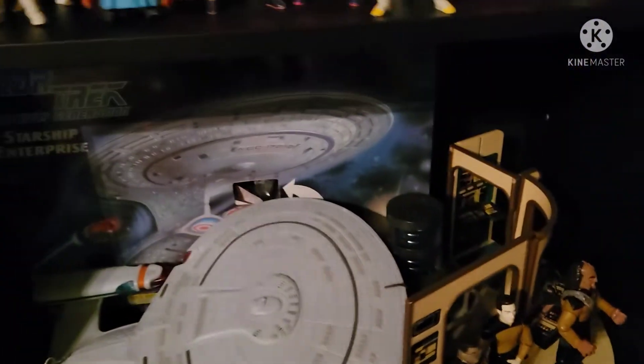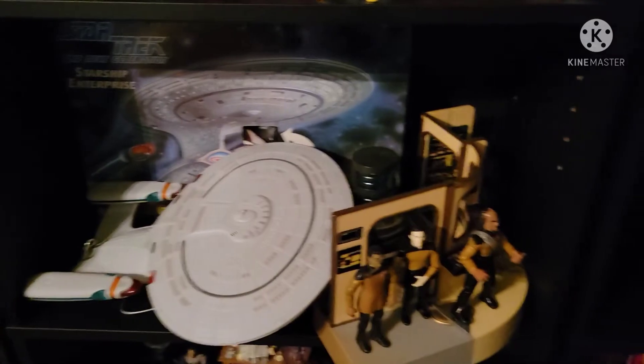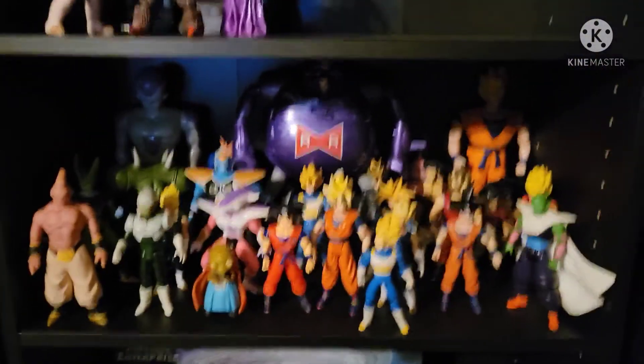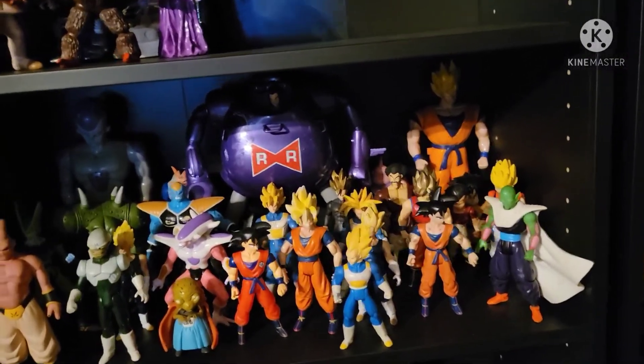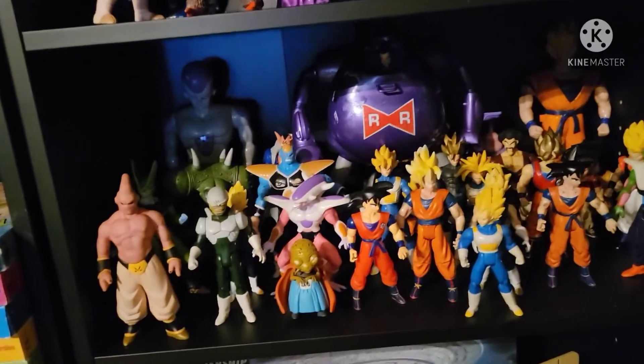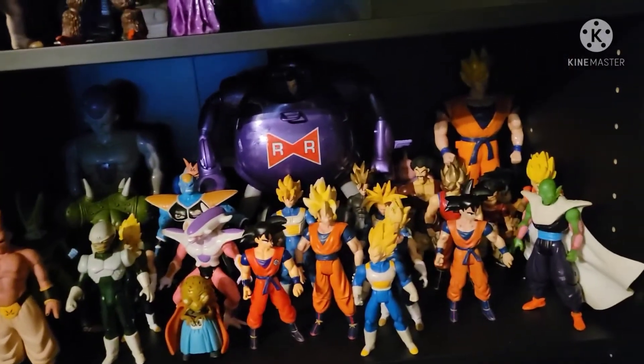And then up here is more Star Trek stuff. Now up here is my Dragon Ball Z shelf. These are some of the only toys I saved from my childhood for some reason — happy to still have those.